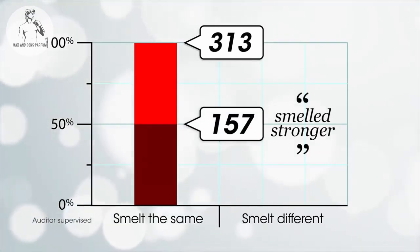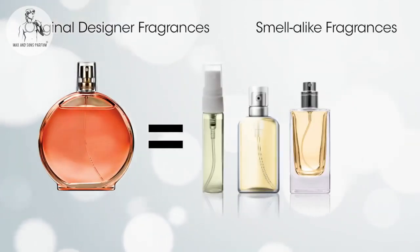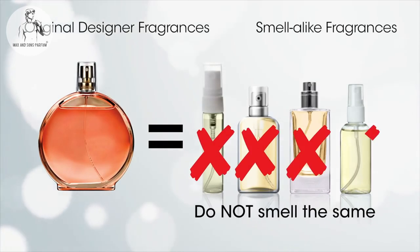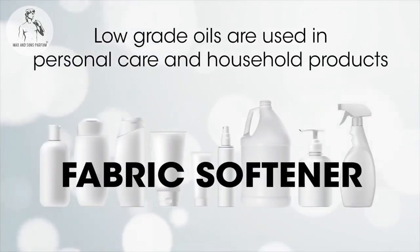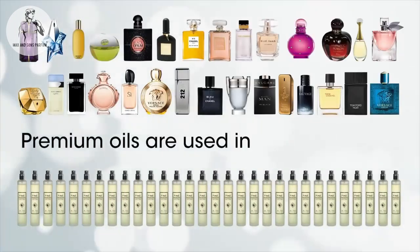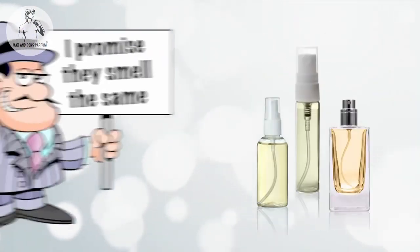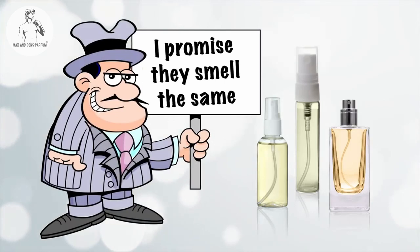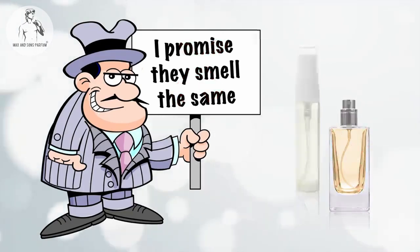Before we answer why half found one stronger, let's first establish why some smell-alikes do not smell like the original. In general, lower-grade perfume oils are used in personal care and household products such as fabric softener, soaps, and bubble bath, whilst premium oils are used in fine fragrances. Because some unscrupulous smell-alike manufacturers use lower-grade perfume oils to keep costs down, their smell-alikes do not smell the same as the original.